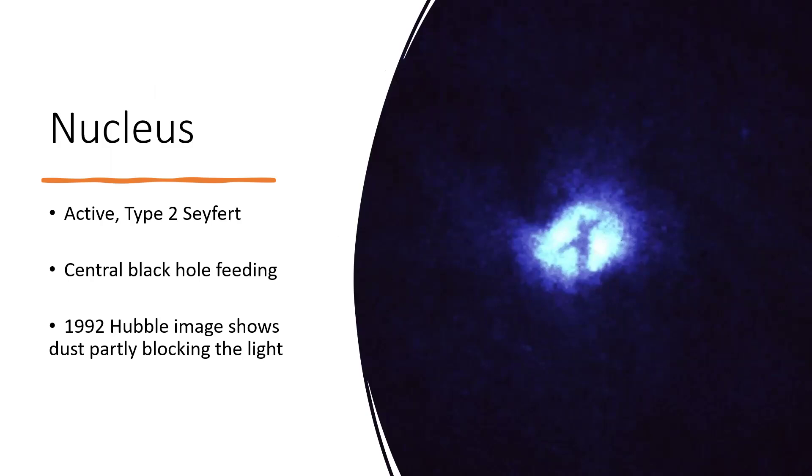Deep in the nucleus of the galaxy there's also a lot of activity. It's called an active galactic nucleus, or a Type 2 Seyfert galaxy, and the central black hole is presently feeding on material falling into it - not unexpected for a young galaxy. The result is a lot of radiation coming away from the accretion disk around the central black hole. In 1992 the Hubble Space Telescope took an image of the heart of the galaxy showing light from the central black hole region, with a dark cross formed by dust blocking our line of sight.